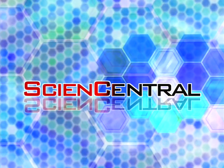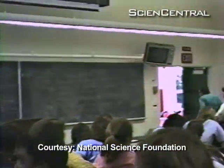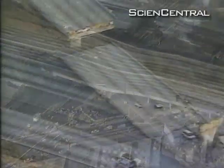Science Central. When an earthquake hits, it's class dismissed. But a growing network of computers turned quake detectors may give scientists a better than ever look at earthquakes.